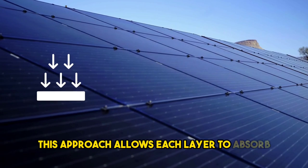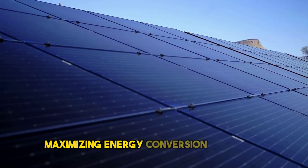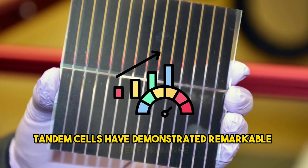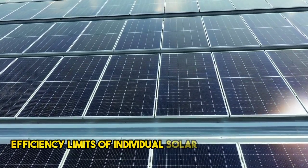This approach allows each layer to absorb different parts of the solar spectrum, maximizing energy conversion efficiency. Tandem cells have demonstrated remarkable performance and have the potential to surpass the efficiency limits of individual solar cell technologies.